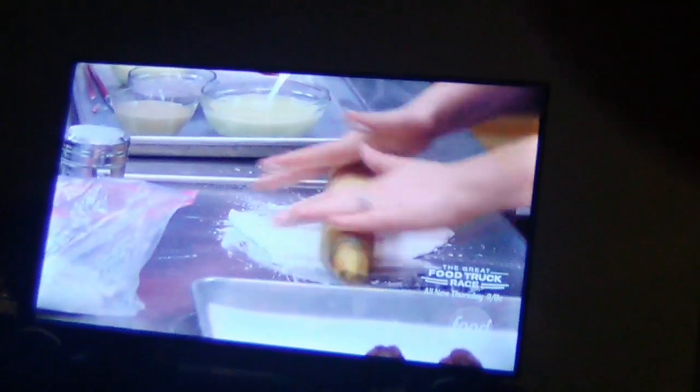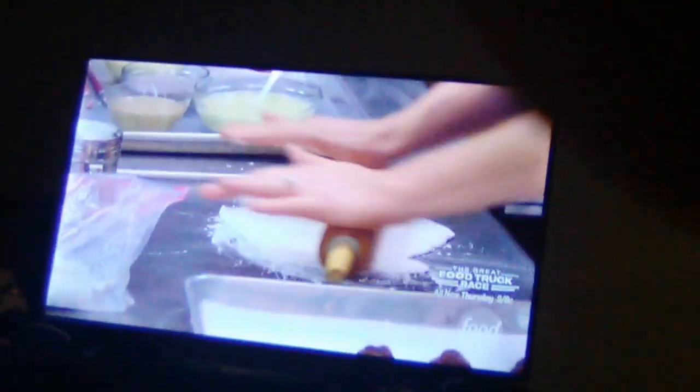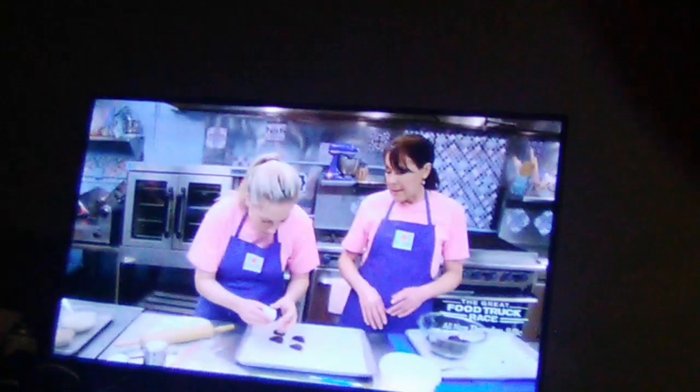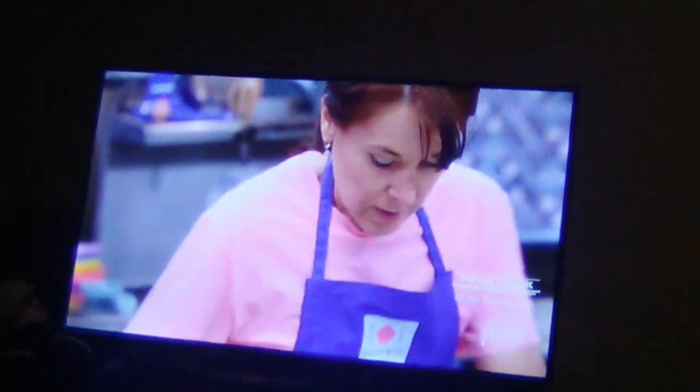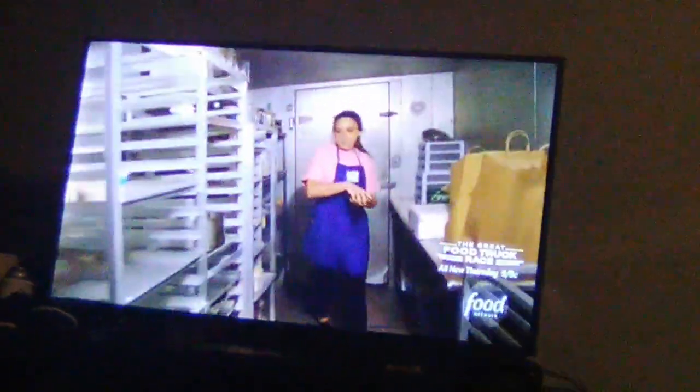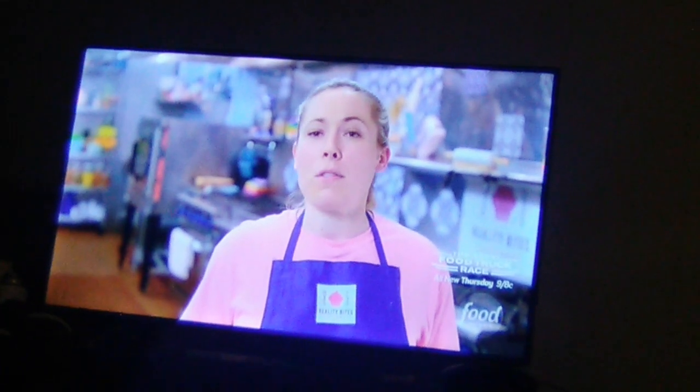We are going to take the oyster meat and cover it in fondant and wrap it up. Let's grab that shell out of the freezer. I always get nervous when things don't work. But I'm really hoping that the second time is perfect and we can really make this work, because I don't want to start from scratch with this shell.